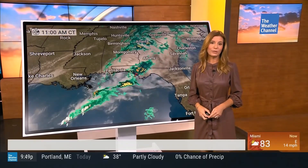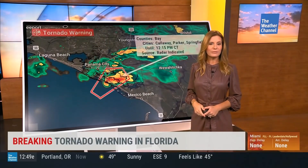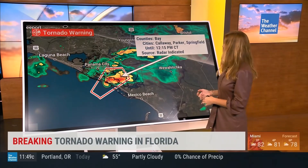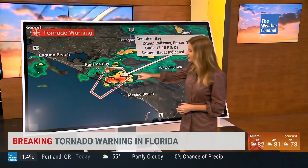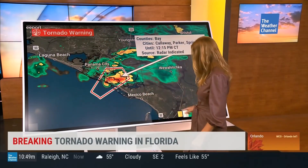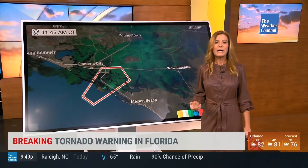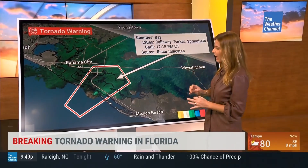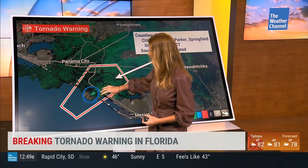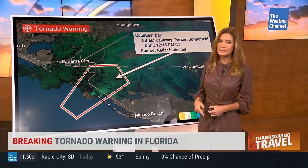Some thunderstorms over the Gulf of Mexico, and now one is coming ashore in the Florida Panhandle right near Tyndall Air Force Base. There's a tornado warning on this cell — it may have started as water spouts over the ocean. This includes parts of Bay County, including Calloway, Parker, and Springfield. The warning goes until 12:15 local time. The cell itself has a kidney-bean shape — not quite a hook, but we're watching for that rotation and the possibility of a tornado. Water spouts become tornadoes over land, so this is the area we're watching.